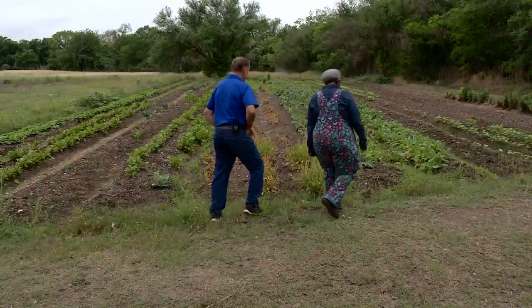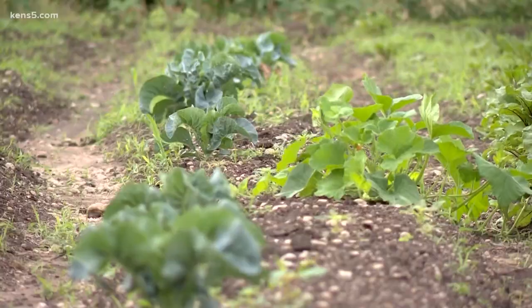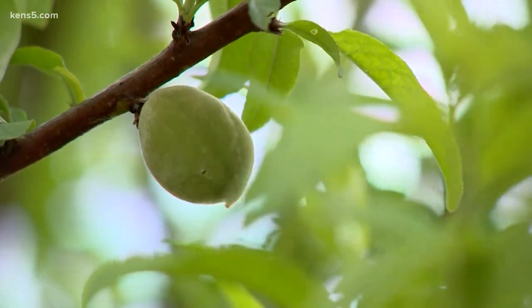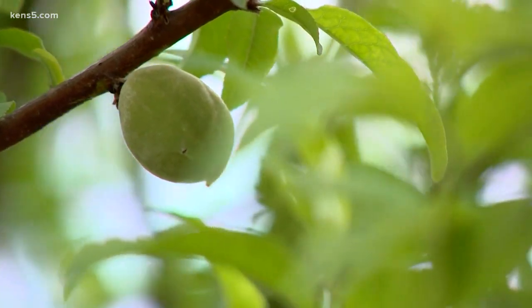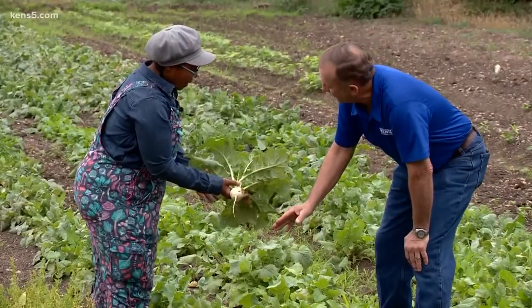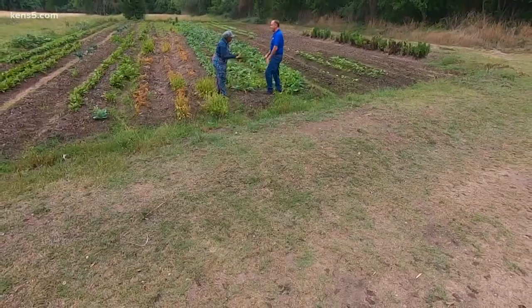We've got some turnips over here. Oh man, I love turnips. Over with the veggies because they're ready to come out, and there's nothing better than fresh out of the garden. I'm torn — I don't know if this is the best part or if this is the best part. The great thing about turnips is the whole thing is edible. It all looks good.